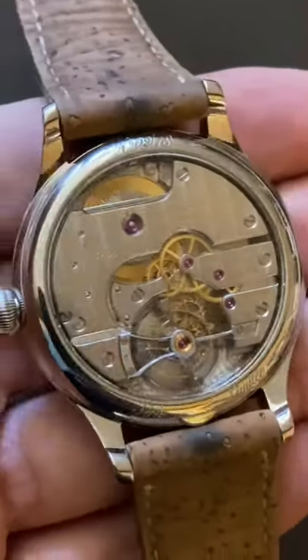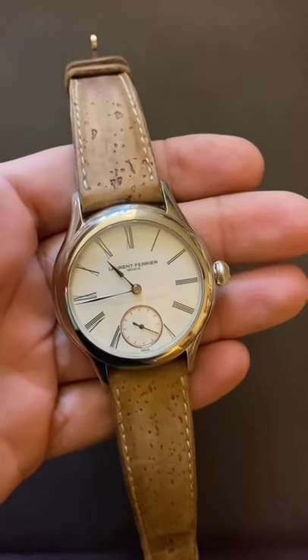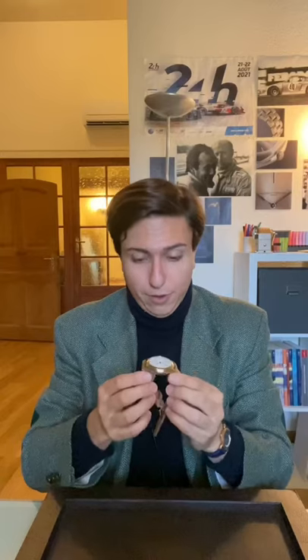Hi guys, welcome back to IAM Casa. It's Andrea here and today we're talking watches with the first piece from Laurent Ferrier, conceived and created in 2010. It is a tourbillon with double hairspring and grand faux enamel dial with Roman numerals, and it's the personal piece from Monsieur Laurent Ferrier.